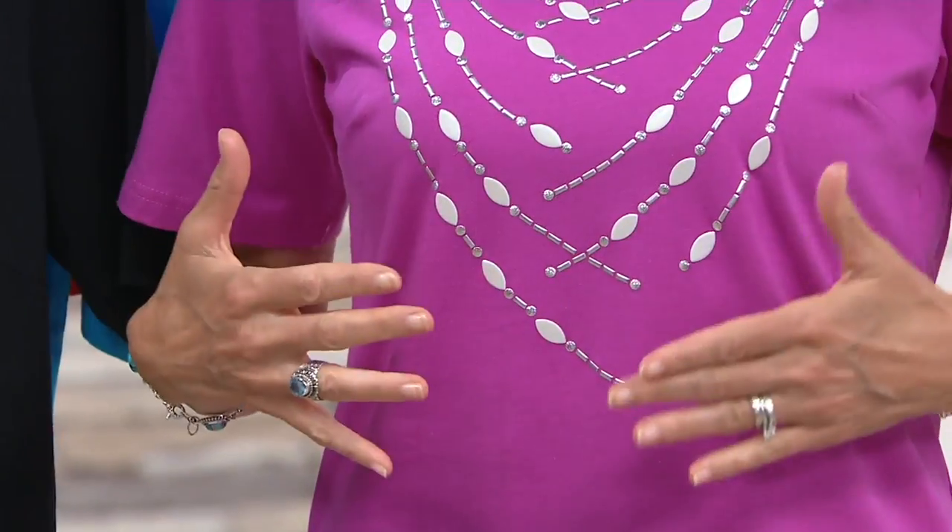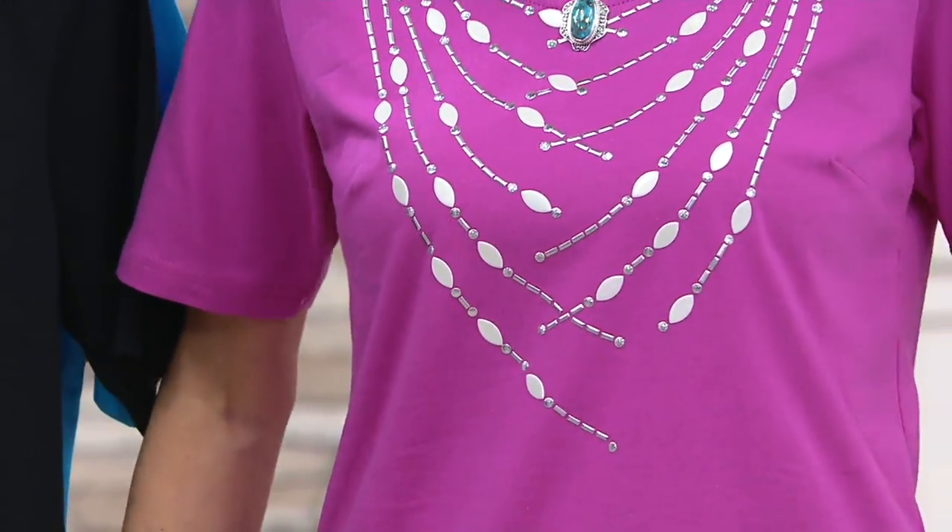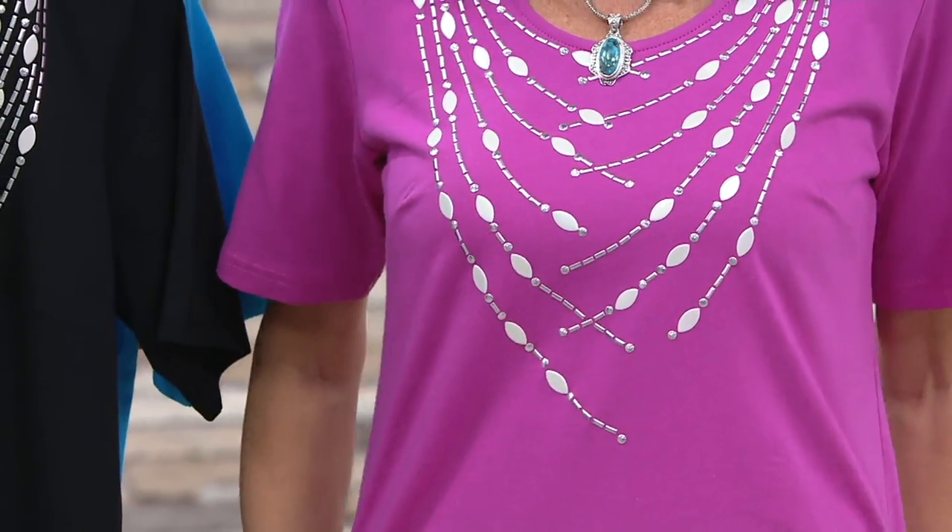This is like a really cool necklace — it would cost you a lot of money just for that if you were going to buy the necklace alone. But look at how great it looks on the tee. This could be your layering piece. It's a 95% cotton, 5% spandex blend.